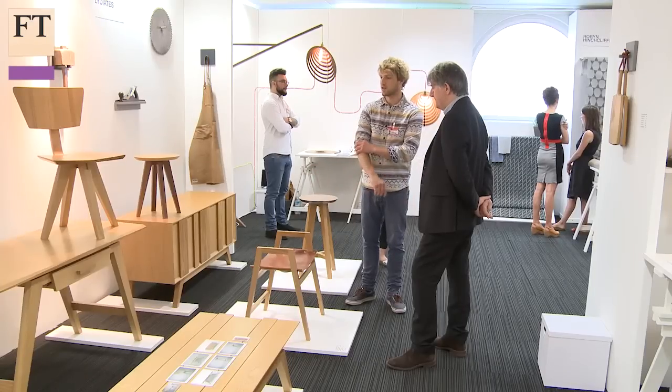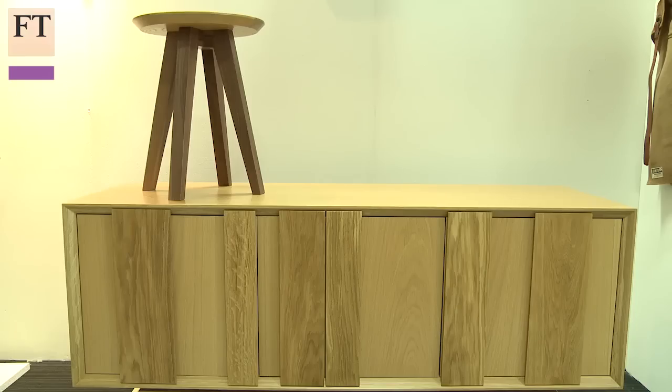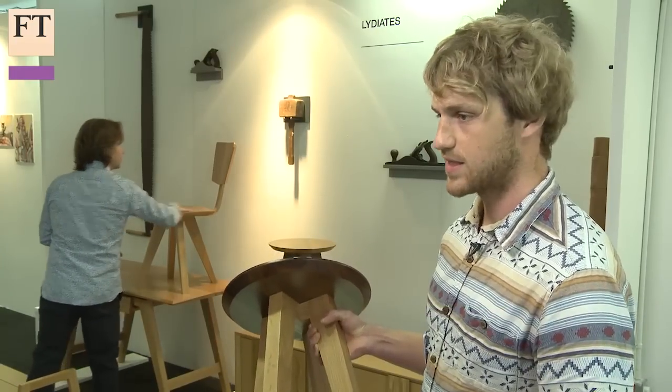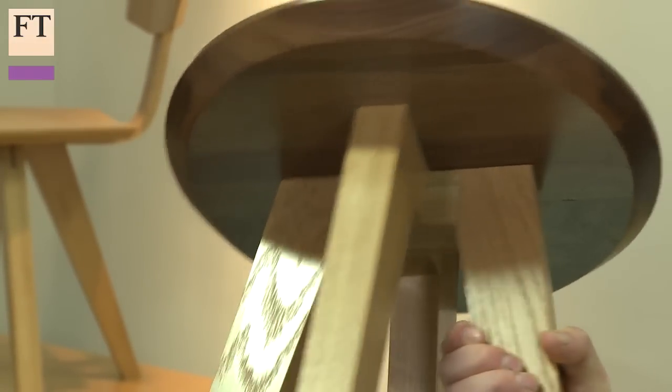I'm inspired by mid-century stuff and Scandinavian design as well — really clean lines and simple shapes. I get all the timber into the workshop in raw form; it comes in as through-and-through boards with bark, sap, and everything else still on. All the furniture here has got a clear lacquer on.